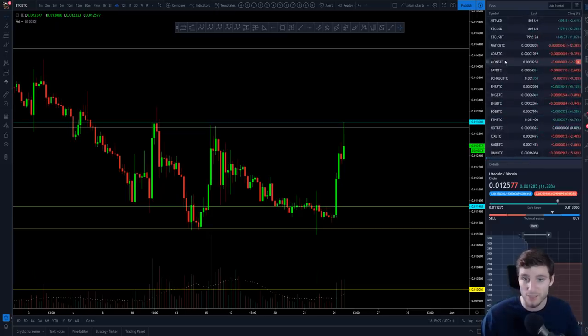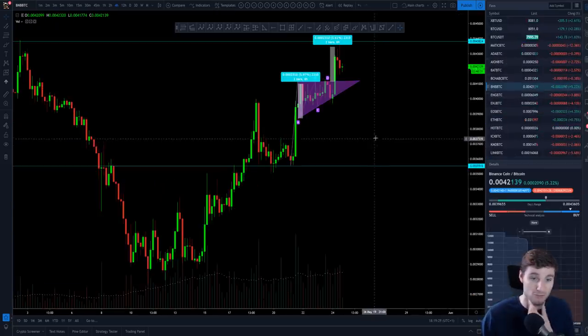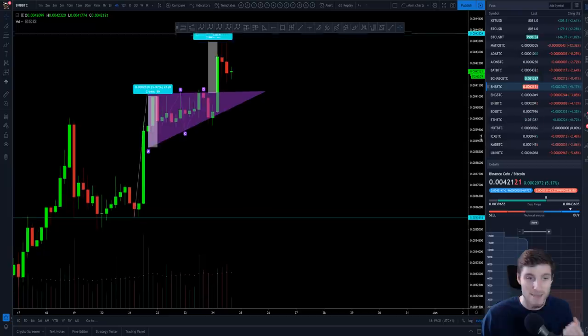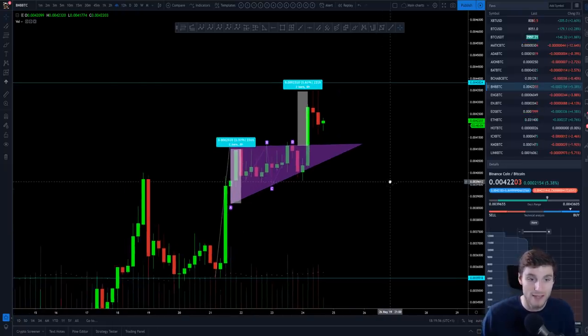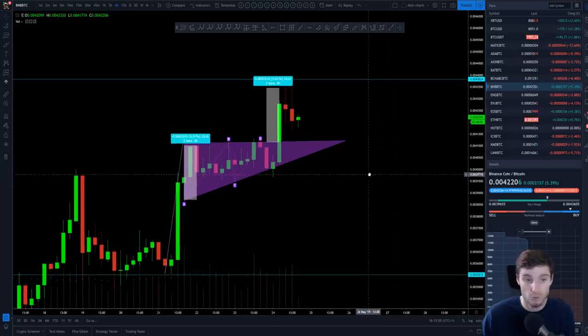BNB has been really, really bullish, obviously. The fact that Binance is going to be releasing margin trading — this is massive. Whether they'll be running this through their Binance coin I'm not too sure; I'm not a fundamental trader, I just trade the charts. But I can only imagine this is going to be good news for BNB and Binance in general — they're going to be getting a lot more users and a lot more fees.